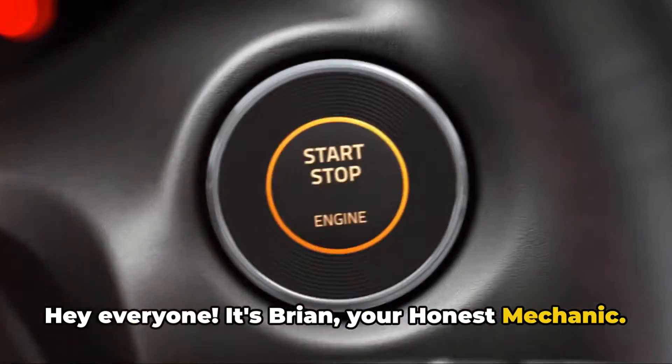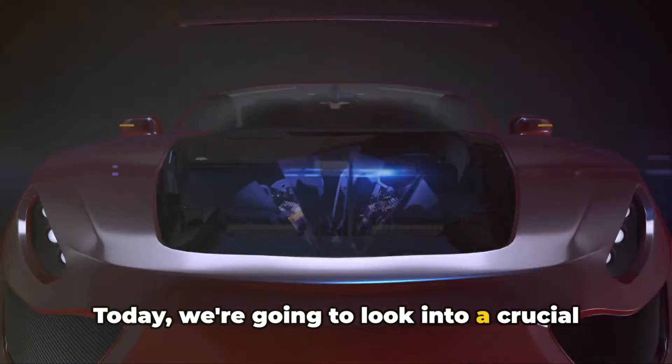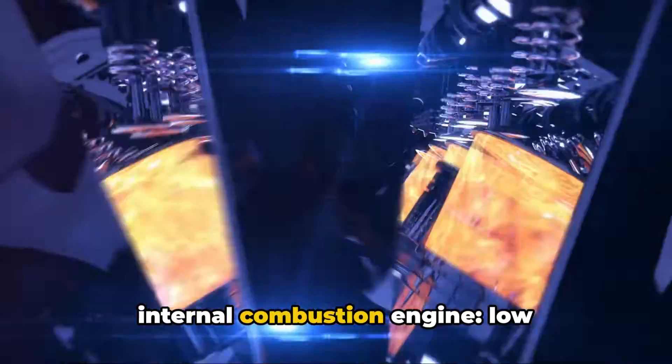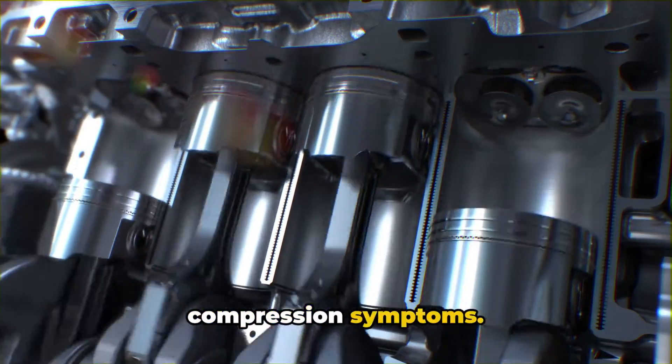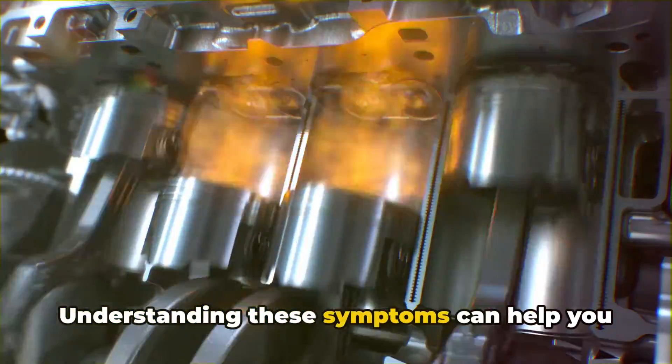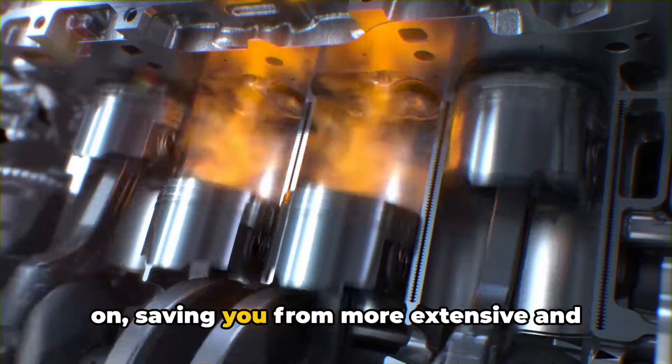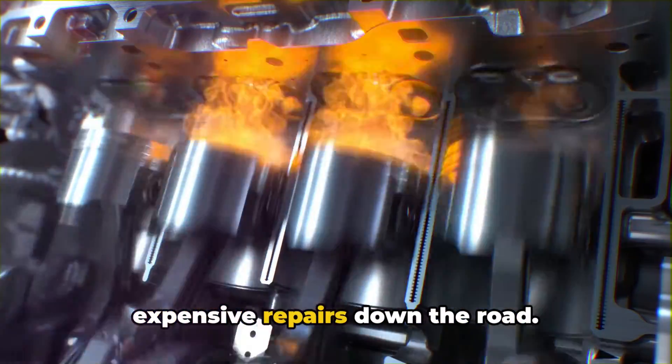Hey everyone, it's Brian, your honest mechanic. Today we're going to look into a crucial topic for anyone who owns a car with an internal combustion engine: low compression symptoms. Understanding these symptoms can help you identify potential engine problems early on, saving you from more extensive and expensive repairs down the road.